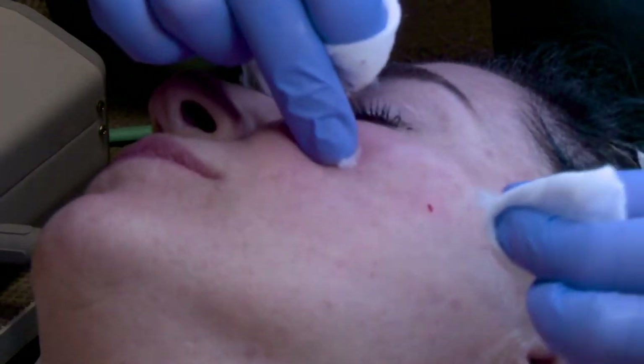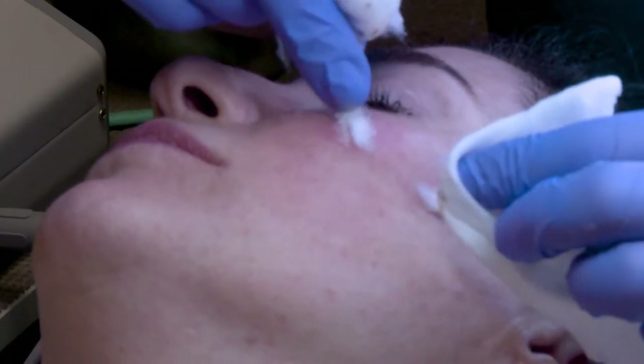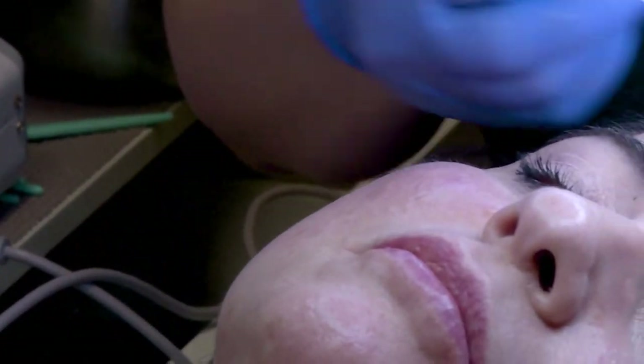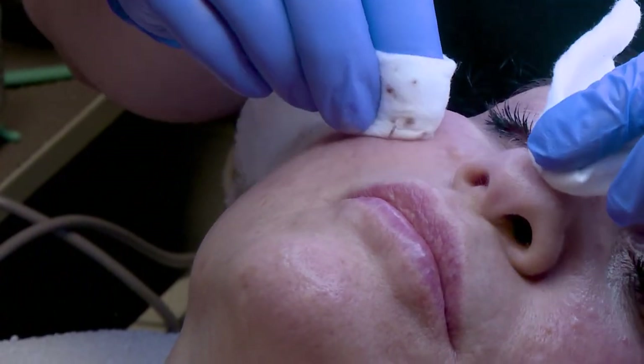I'm just going to put a little cotton here, and that's just going to stop those little areas. By the end of the facial, you won't even notice that I did anything on her skin.